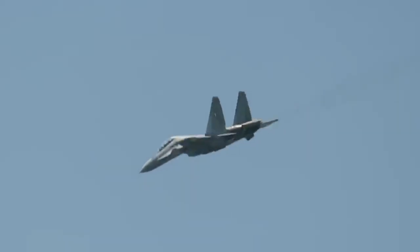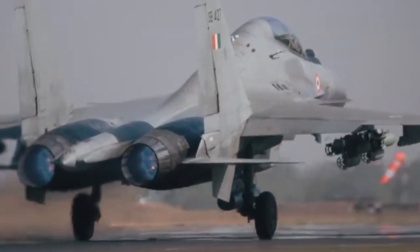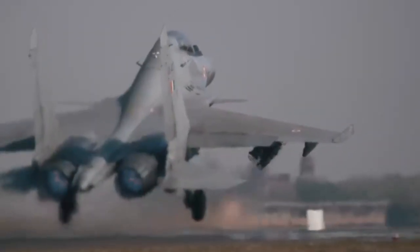This jet can twist mid-air, strike from hundreds of kilometres away, and vanish before enemies even spot it. And it's made in India. Meet the Sukhoi-30MKI, the backbone of the Indian Air Force, and one of the most insane fighter jets ever built.